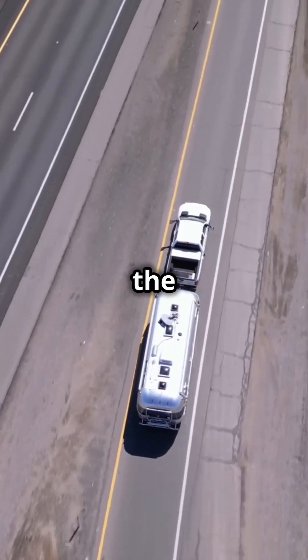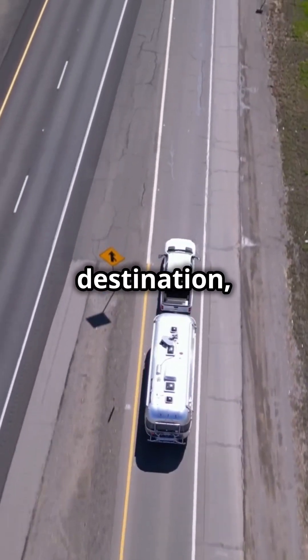Remember, the journey is just as important as the destination, so enjoy every moment on the road. We will see you next week.